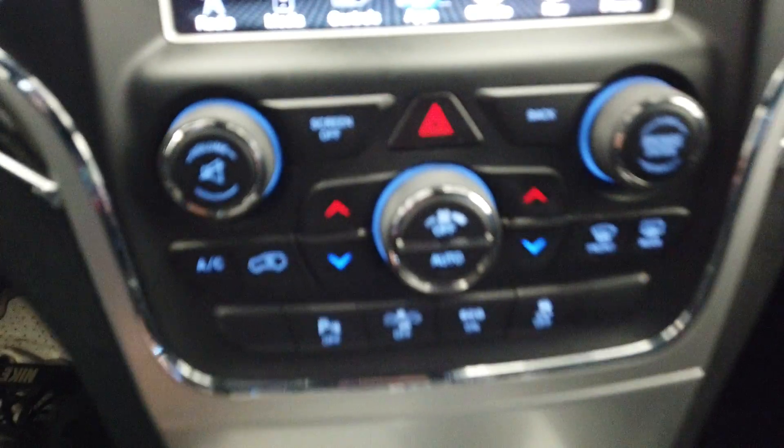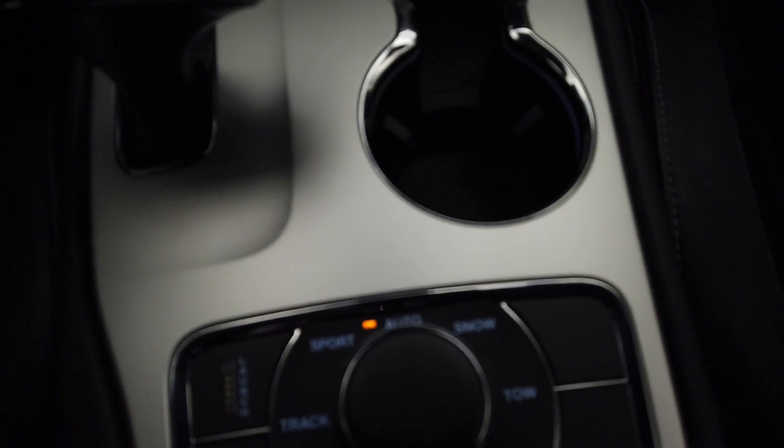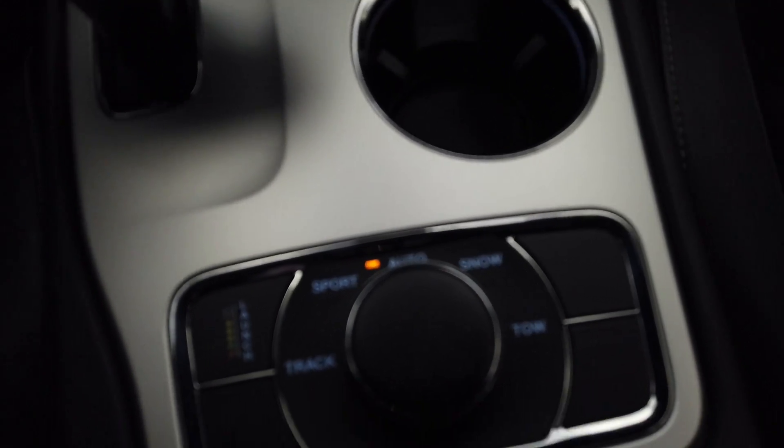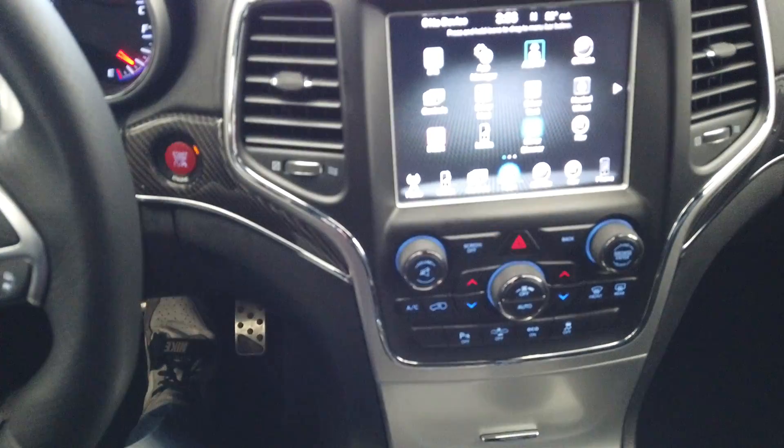Traction control down there. This vehicle does have launch control on top of sport, track, snow, and tow mode. And a shift mode down there on the transmission. Thanks for watching.